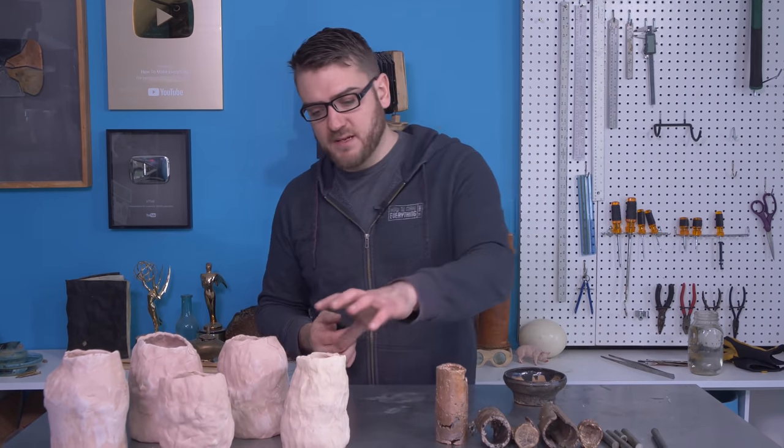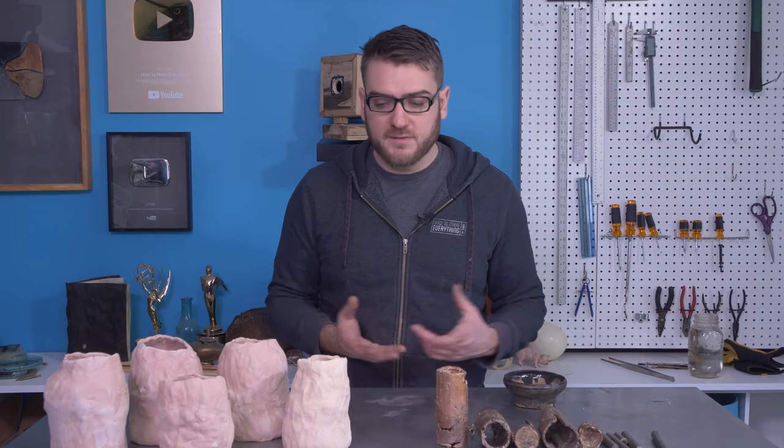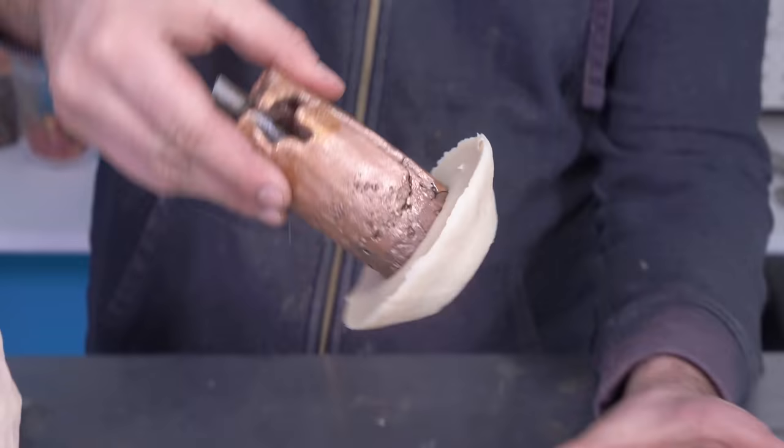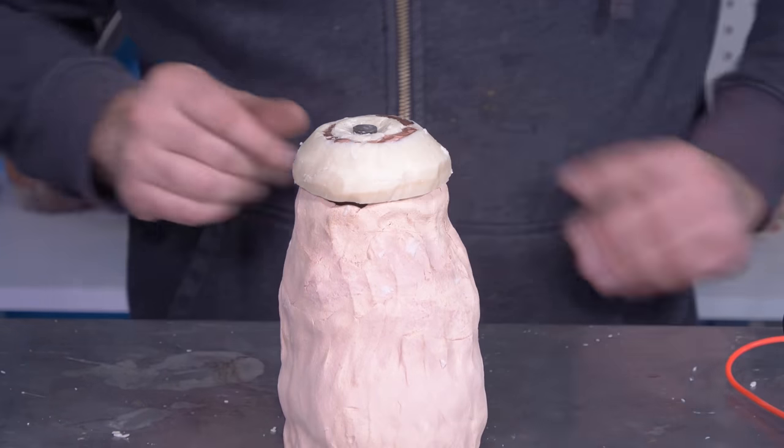Historically, with the Baghdad Battery, they used bitumen-type asphalt to seal the top. It has the advantage of not being electrically conductive, so it prevents the battery from shorting out. We don't have any asphalt we've harvested so far, but we do have beeswax, which is similarly non-conductive. We'll make a cap out of that to hold everything in place and prevent the two metals from touching. Then we'll fill it up with the electrolyte we've selected, which is going to be vinegar — red wine we made previously that's turned into a bit of vinegar.